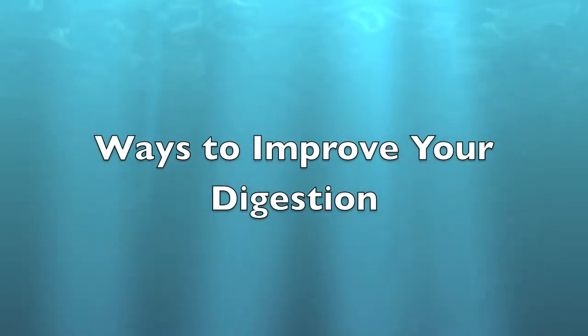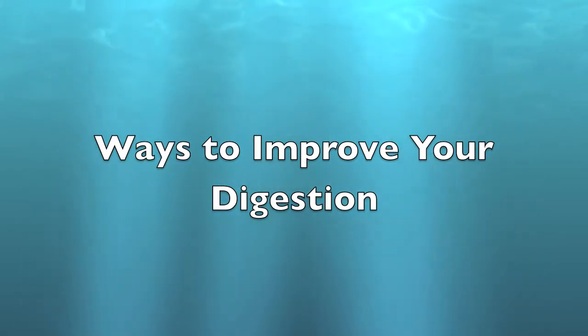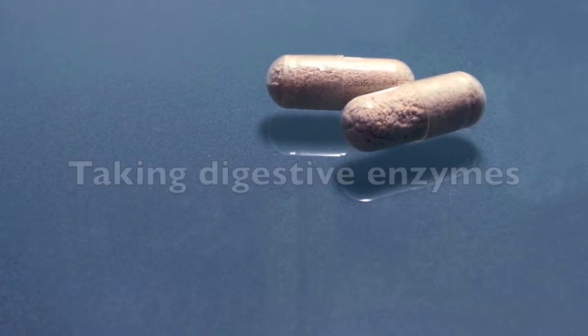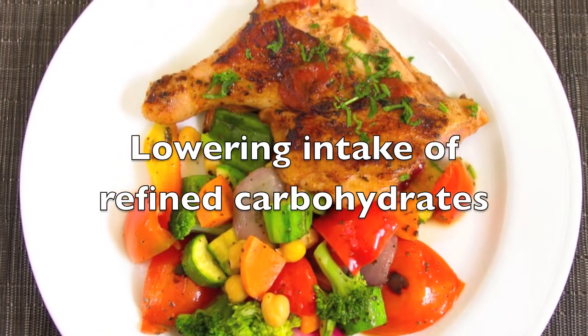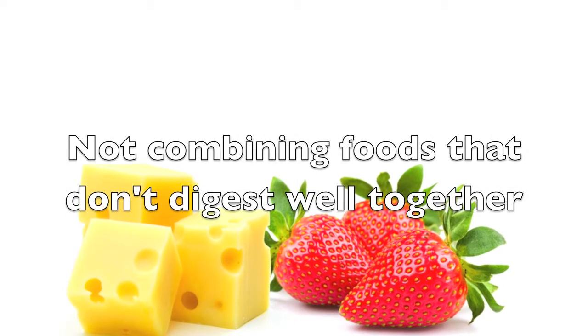Luckily, there are a few ways that you can improve your digestion as well as your metabolism. Some of these include drinking a lot of water, taking digestive enzymes, lowering your intake of refined carbohydrates, and not combining foods that don't digest well together.